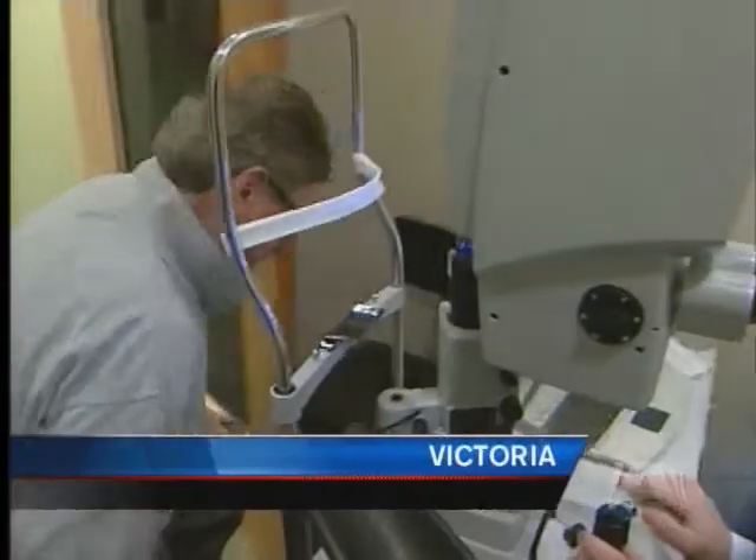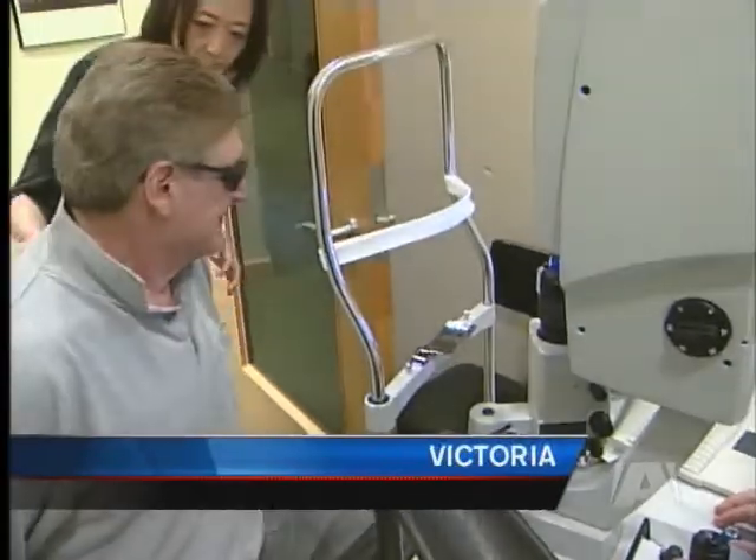Good morning, Dr. Barley. Hi, John. How are you? Fine. Fine detail is what University Arts professor John Salona was hoping to regain as one of the first patients in Canada to receive new light-adjustable lens implants.